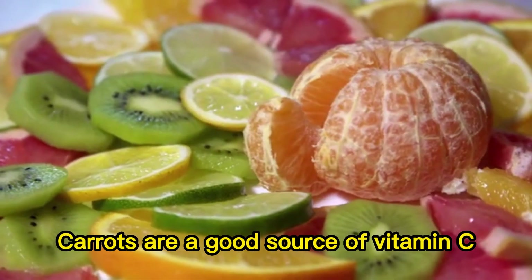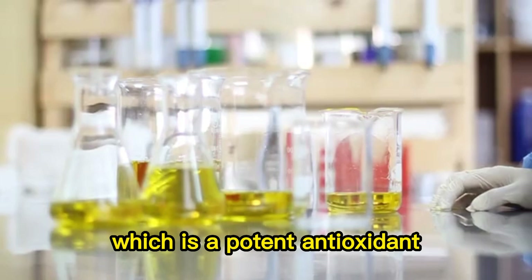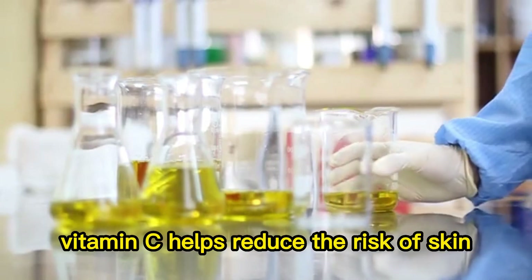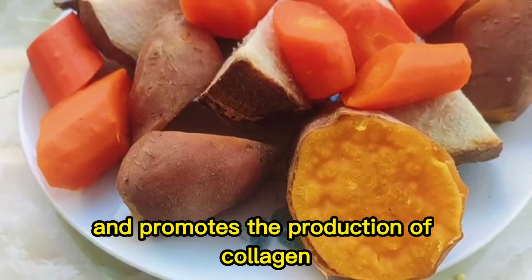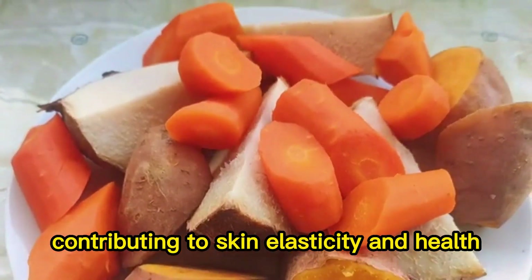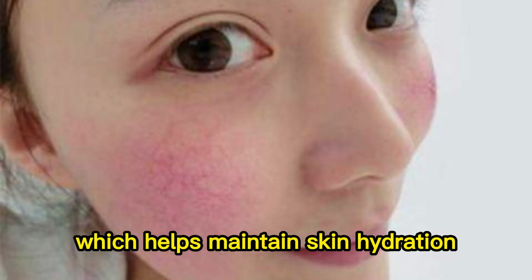Role of vitamin C: carrots are a good source of vitamin C, which is a potent antioxidant. Vitamin C helps reduce the risk of skin damage from UV radiation and promotes the production of collagen, contributing to skin elasticity and health.